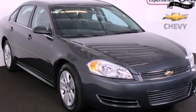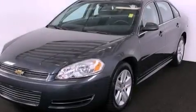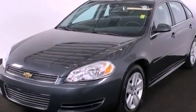This is a 2011 Chevrolet Impala. It has a 3.5-liter six-cylinder engine and a four-speed automatic transmission. All the following features are included.